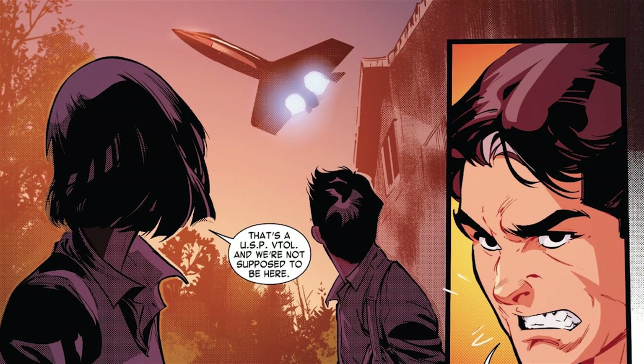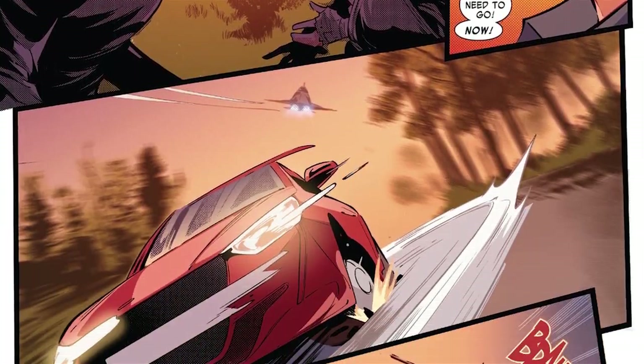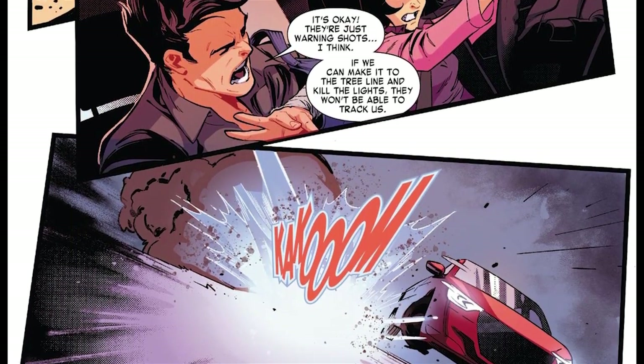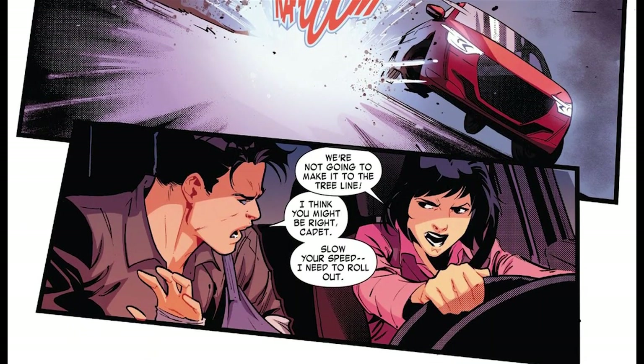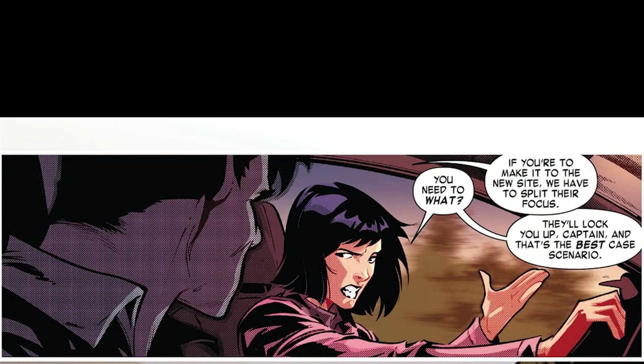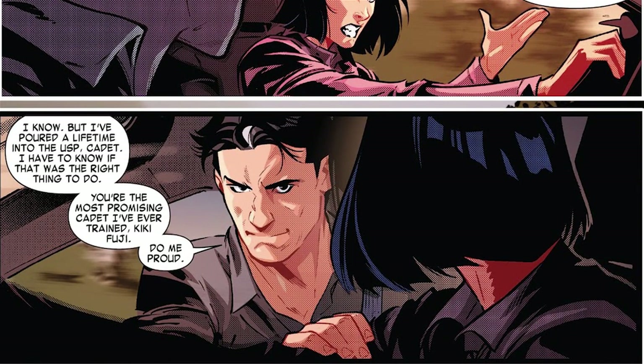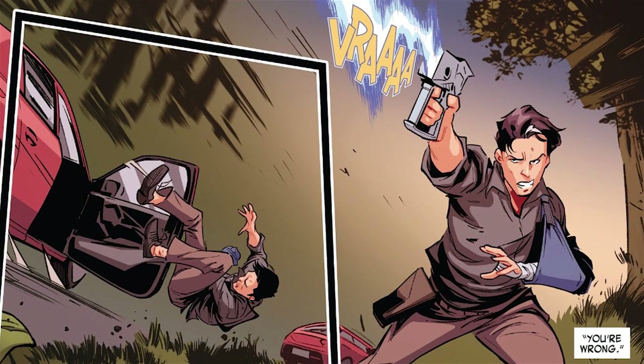A USP VTOL flies overhead, and it's pretty clear that the two of them are not supposed to be there. Time to go! The plane starts shooting at them, but the captain basically says they'd be dead if they wanted them dead — these are warning shots. He thinks they can make it to the tree line and kill the lights, but Kiki says they don't have time. So he tells her to slow down so he can roll out. He says if she's going to make it to the house in the woods, they need to split up. Kiki says he'll be arrested at best, but that actually works for him. He's given his entire life to the USP and now there are questions of morality that need answering. He tells her to make him proud and leaves the car, shooting at the plane like a badass.